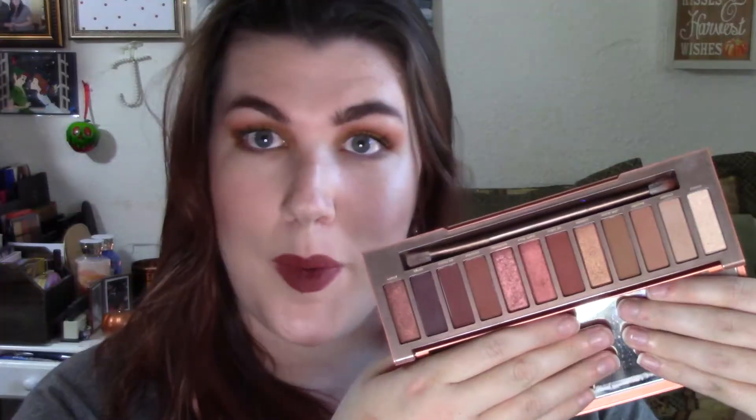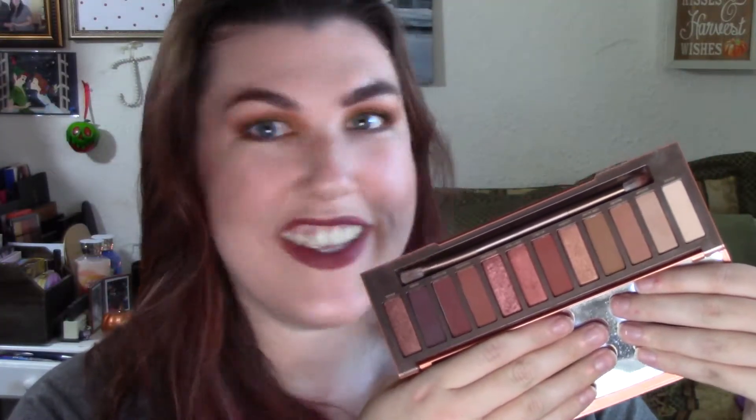Unpopular opinion: the Urban Decay Naked Heat palette, which I did a whole video on. I thought this would only be great for summer, but looking at it more — all those warm tones, some deeper tones, oranges and berries — it's going to be a great fall palette. I've been loving using Chaser and Soft for my crease in any eyeshadow look, and one of the lighter shades for the brow bone. I just love this palette.